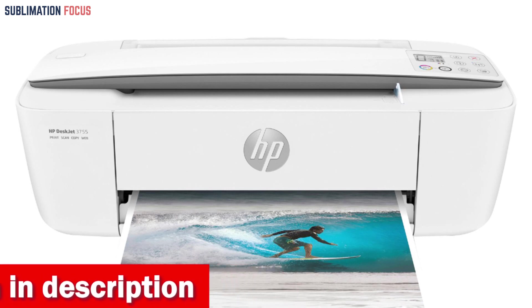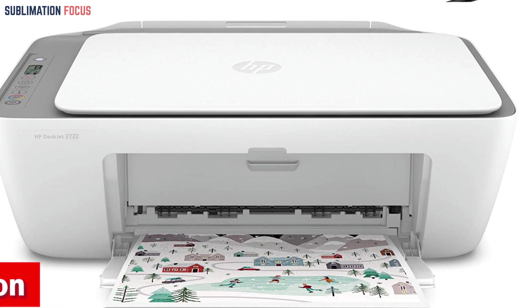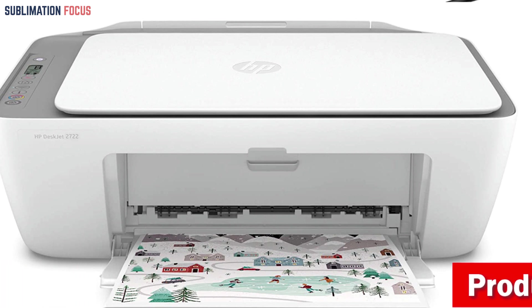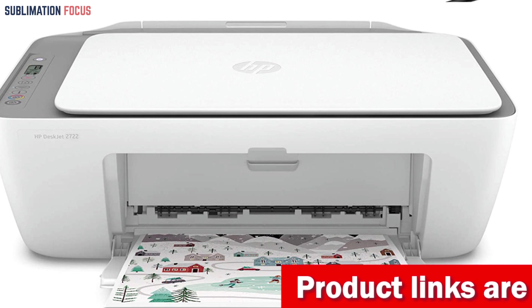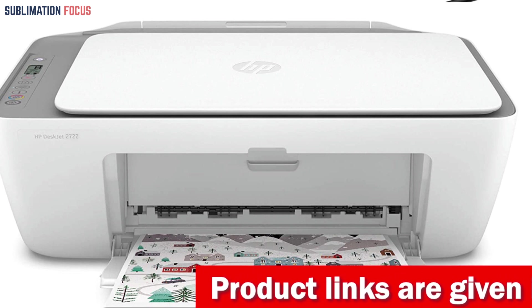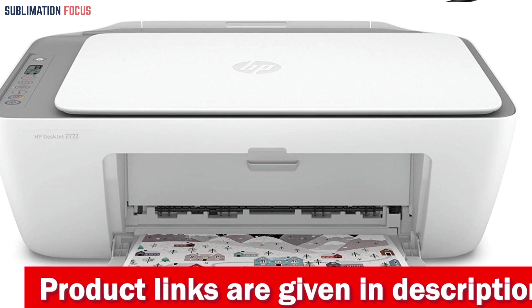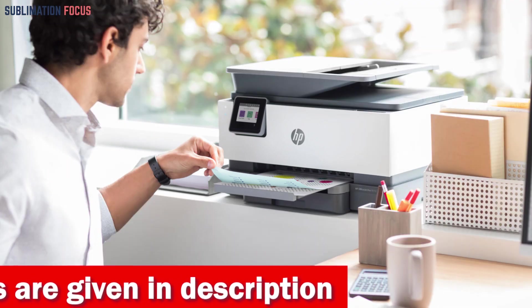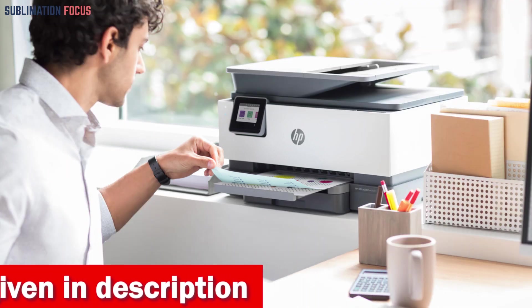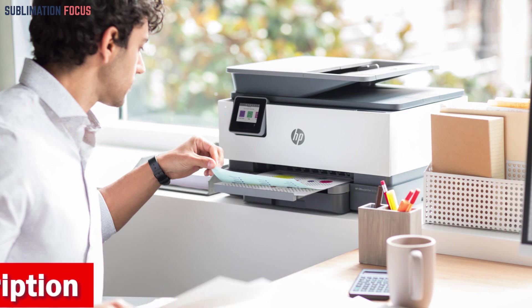This affordable printer is ideal for up to five users and can handle up to 800 pages of printing per month. It has a 35-page auto feeder that allows you to work quickly and efficiently, and the shortcuts feature eliminates steps in repetitive tasks like scanning to the cloud or emailing. In addition, this printer offers security essentials including basic encryption, password protection, Wi-Fi security, and document protection.